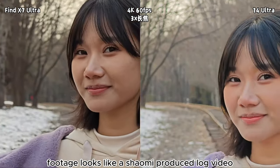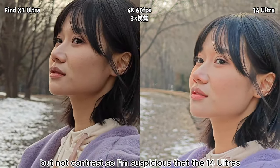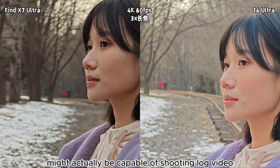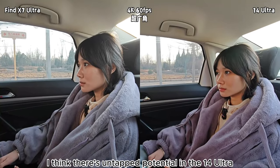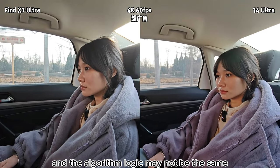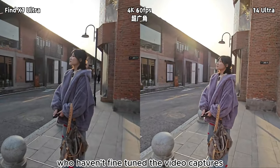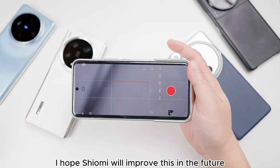It's unclear if this is related to face exposure priority settings. Have you noticed the footage looks like a Xiaomi-produced log video that's only had saturation boosted, but not contrast? So I'm suspicious that the 14 Ultra's other lenses — like the ultra-wide angle, 3x telephoto, and 5x telephoto — might actually be capable of shooting log video, but Xiaomi hasn't enabled this feature in the system. Therefore, I think there's untapped potential in the 14 Ultra. The current video mode color curves and algorithm logic may not be the same as for photos — I suspect the photo adjustments might be exclusively done by Leica's technicians, who haven't fine-tuned the video capture's color grading. I hope Xiaomi will improve this in the future.